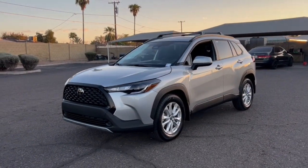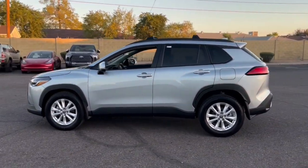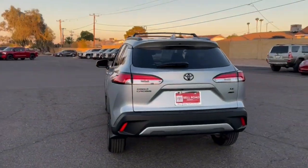This could be the car for you. The 2024 Toyota Corolla Cross. Practicality and peace of mind are what this good-looking Corolla Cross delivers.